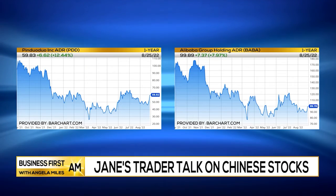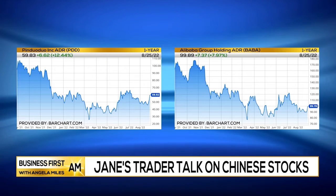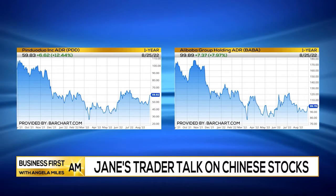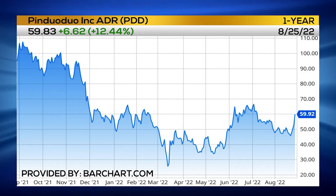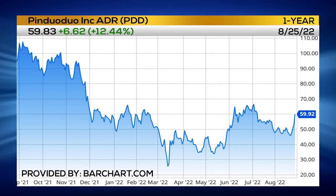The two names in particular that I am looking at this week are PDD and BABA — Alibaba and Pinduoduo. When we're looking at Pinduoduo, I think this one has the best potential earnings to grow in the next couple of weeks. Looking at the chart, if we can break out above $60, I would use $55 as my stop exit. I think we might see a 20-point move up to $80.